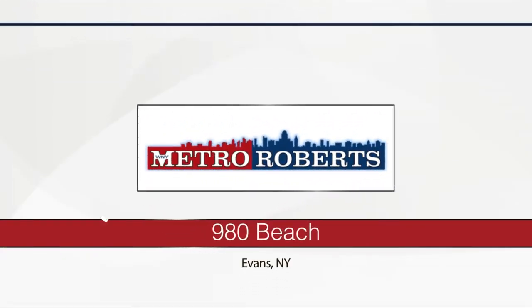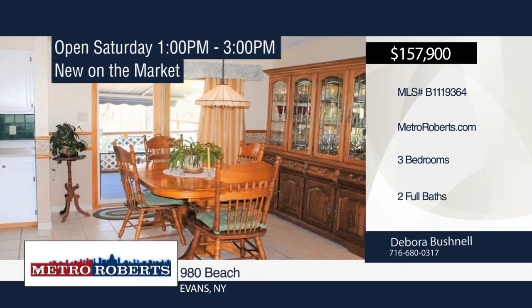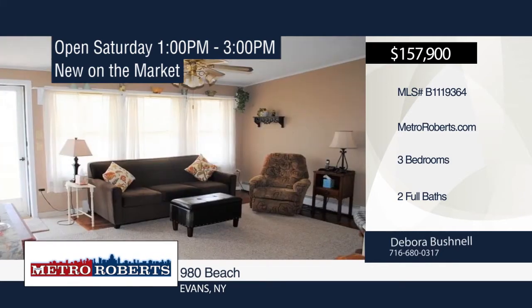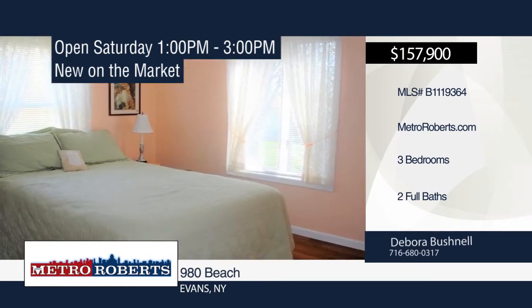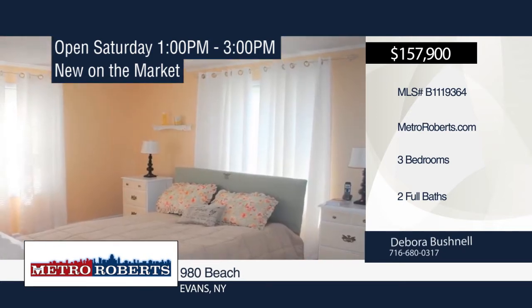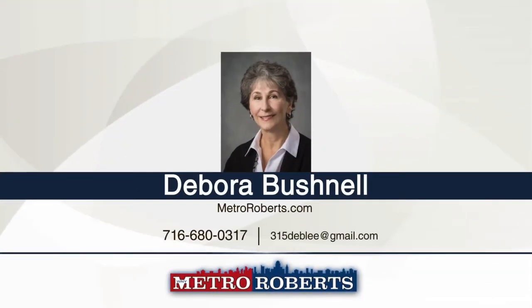Check out this beautiful ranch with two-car attached garage that is move-in ready. This well-cared-for home features a separate ensuite bedroom and an extra-large living room with cathedral ceiling and ceiling fan. It opens to an eat-in kitchen with wide and bright kitchen cabinetry, garbage disposal, built-in dishwasher, microwave, and sliding glass door leading out to the deck with retractable awning. A convenient first-floor laundry, nicely landscaped exterior with maintenance-free vinyl siding, and concrete driveway are also included. Close to school and easy commute to the city. Call Deborah Bushnell.